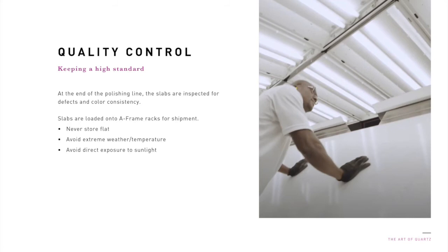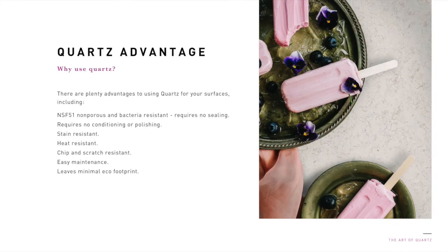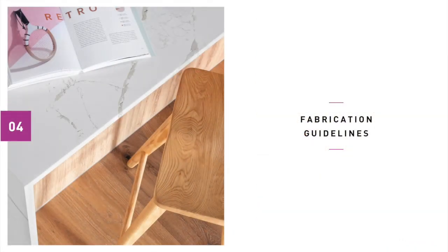At the end of the polishing line, the slabs are inspected for defects and color consistency. Slabs are then loaded onto A-frame racks for shipment. To protect the slabs, they must never be stored flat, avoid extreme weather temperature conditions, and avoid direct exposure to sunlight. There are plenty of advantages of using quartz for your surfaces. Quartz surfaces are NSF-51 certified due to being non-porous and bacteria resistant, and therefore, unlike granite, requires no sealing. Quartz surfacing requires no conditioning or polishing. Quartz is stain resistant and heat resistant. It's also chip and scratch resistant. Quartz is easy to maintain and can be cleaned with mild soap and water. Quartz leaves a minimal environmental footprint.